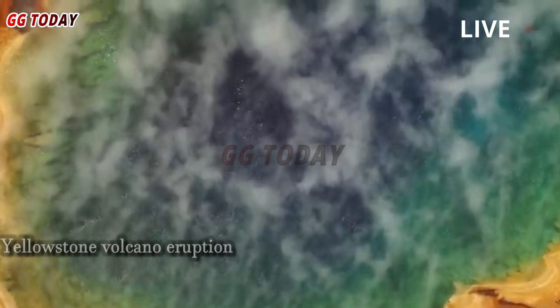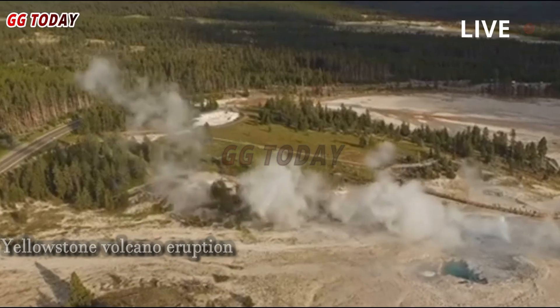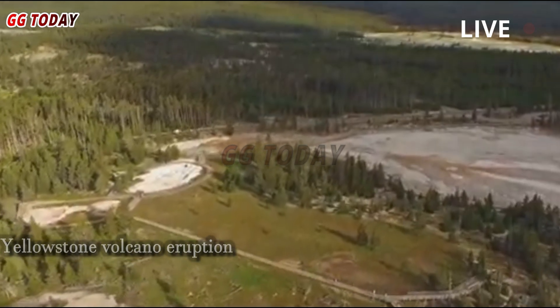Dr. Farrell says Steamboat is constantly fighting for heat and water. Old Yellowstone records show that Steamboat Geyser has experienced periods of intense activity, followed by periods of relative peace and quiet, since the early 20th century.